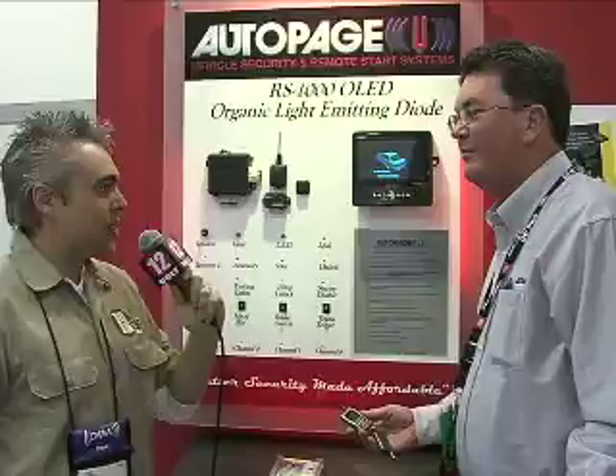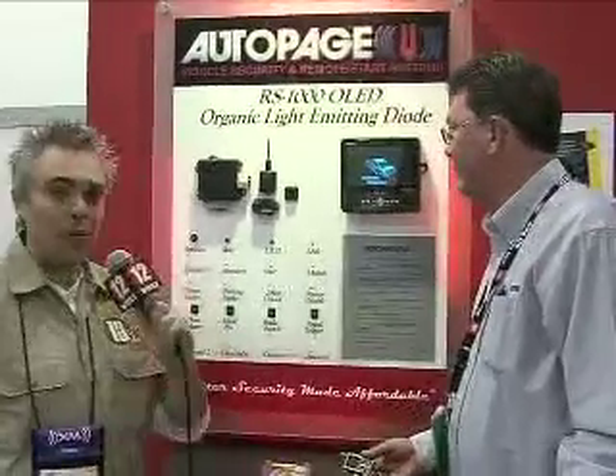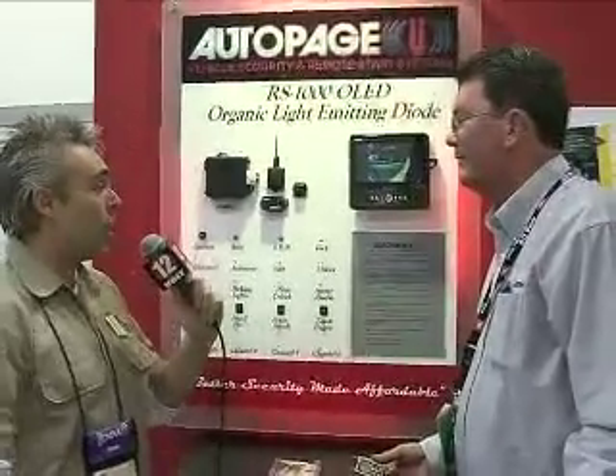We're here with Oliver Gruhold in the AutoPage booth looking at this hot new organic LED display on their new remote start security system. Oliver, this is one amazing display. Tell us a little bit about how you guys did it.